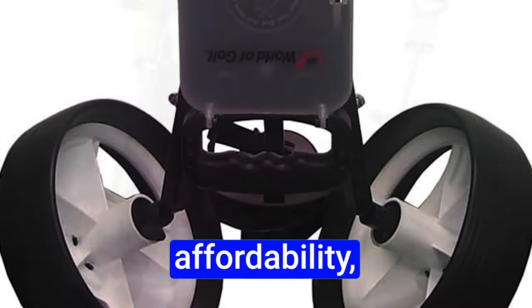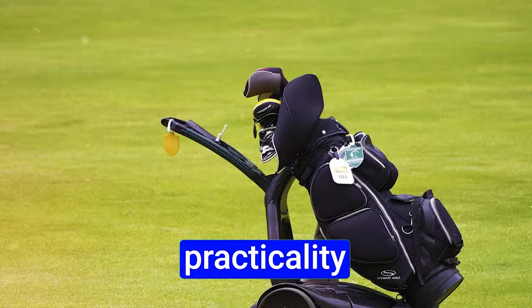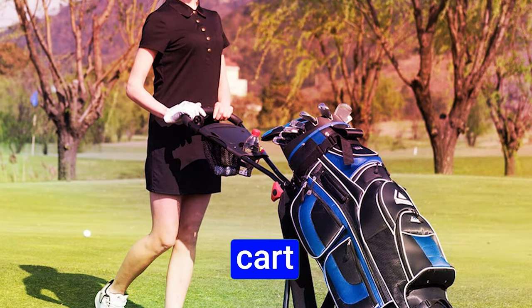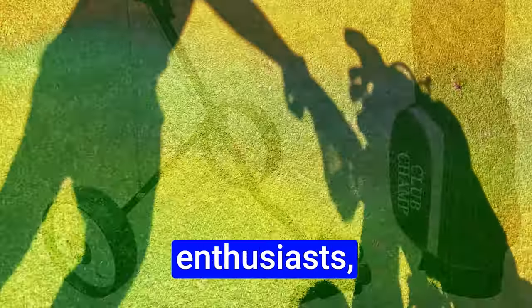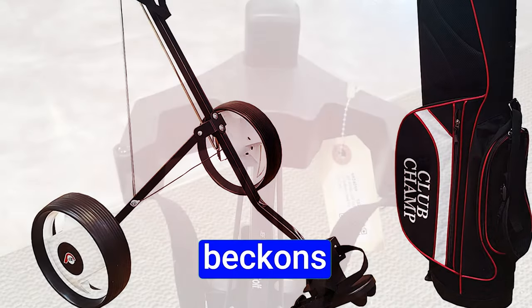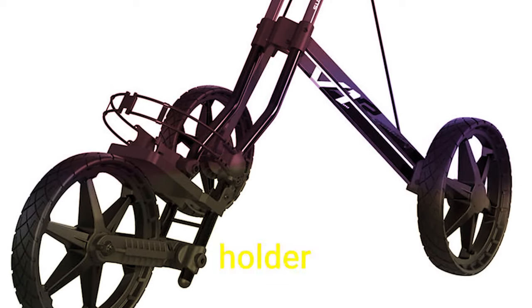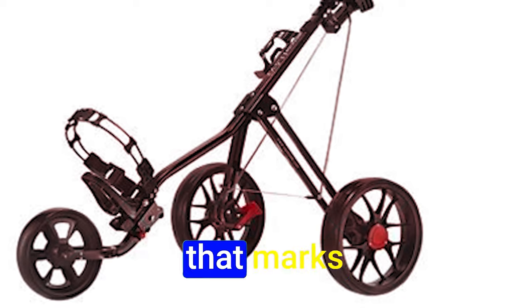The Jeff World of Golf Deluxe Steel Push Cart is a budget-friendly alternative for those valuing practicality over extravagance, perfect for occasional walkers or shorter rounds. In its pursuit of simplicity, it relinquishes additional storage and accessories found in higher-priced models. Its lightweight design, efficient folding, and functional scorecard holder make it an ideal companion for those occasional nine-hole walks.